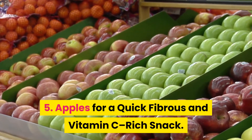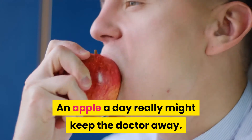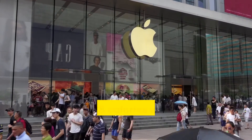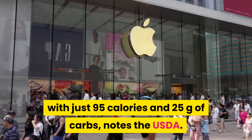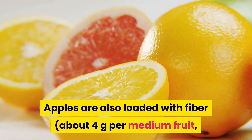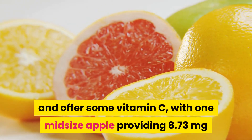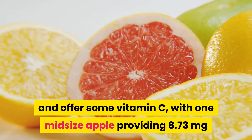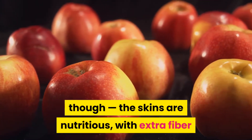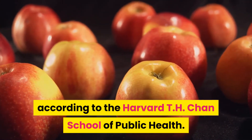5. Apples for a quick fibrous and vitamin C-rich snack. An apple a day really might keep the doctor away. Toss one in your purse or tote bag if you're on the go. A medium-sized apple is a great fruit choice, with just 95 calories and 25 grams of carbs, notes the USDA. Apples are also loaded with fiber — about 4 grams per medium fruit, for 16% of your DV — and offer some vitamin C, with one midsize apple providing 8.73 milligrams or about 9% of the DV. Don't peel your apples though; the skins are nutritious, with extra fiber and heart-protective antioxidants, according to the Harvard T.H. Chan School of Public Health.